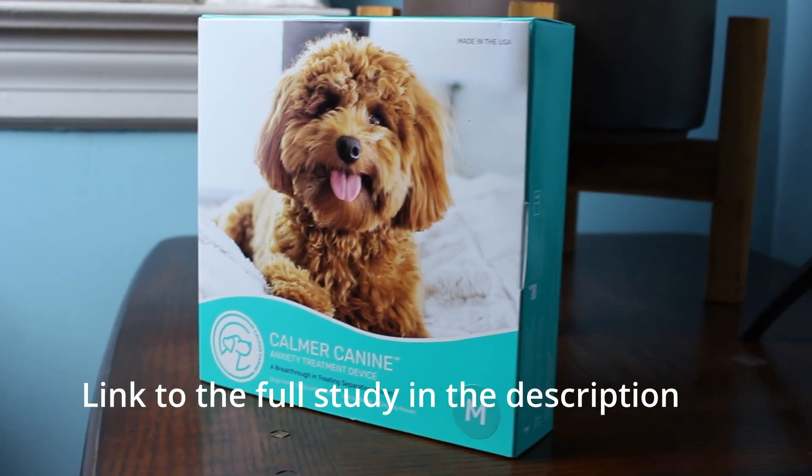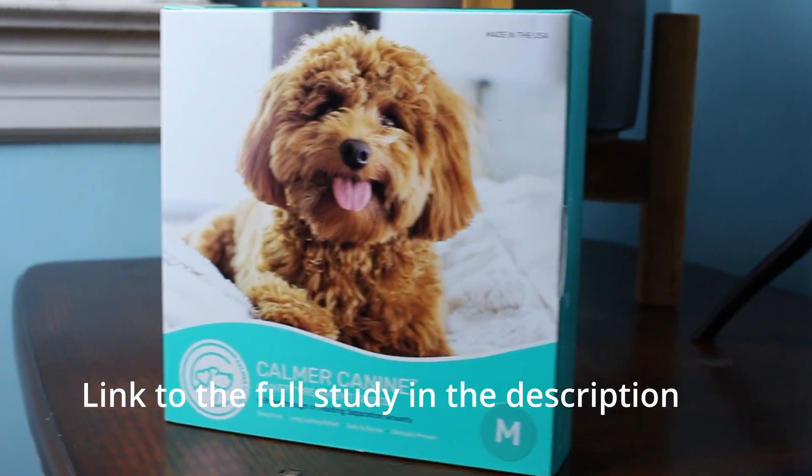There's a study called 'Randomized Placebo-Controlled Prospective Clinical Trial Evaluating the Efficacy of the Assisi Anti-Anxiety Device, Calmer Canine, for the Treatment of Canine Separation Anxiety' by Dr. Pankratz et al. It was published in December 2021 in a peer-reviewed journal, meaning other experts read the paper before it was published and verified it was done correctly.